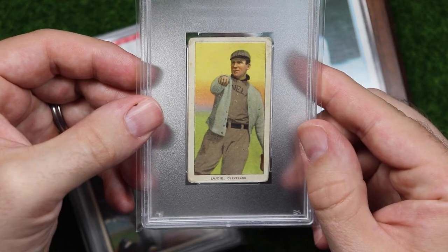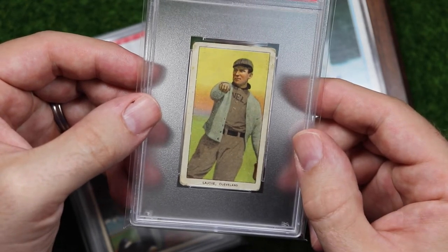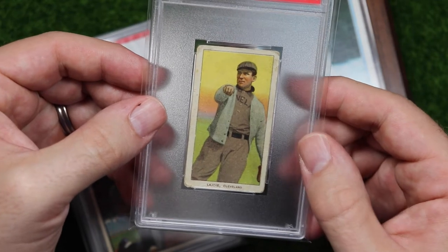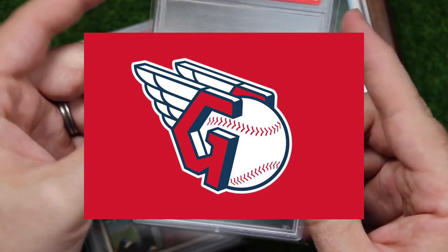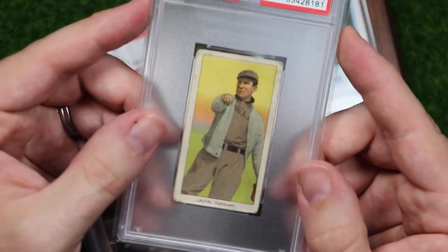I guess this might be a good time to talk about the new name, because the Indians were the Naps — named after this guy — before they were the Indians. As far as the Guardians go, I really like it, and I especially like the wing-G logo that nobody else seems to like. It's supposed to look like the grip on a split-fingered fastball and I just think that's really awesome. But I also like pictures of ballplayers in Mr. Rogers sweaters like this one, so what do I know.